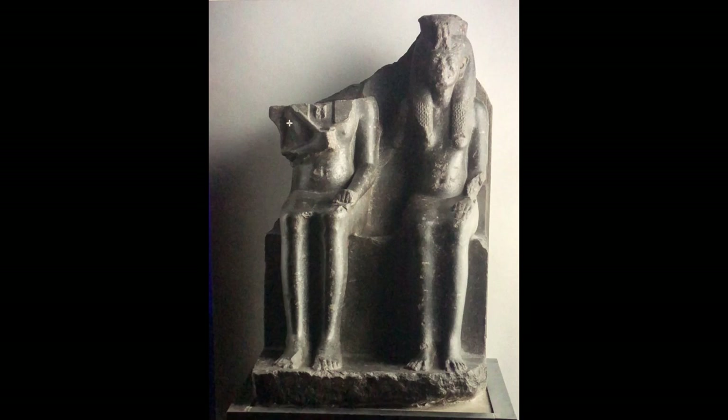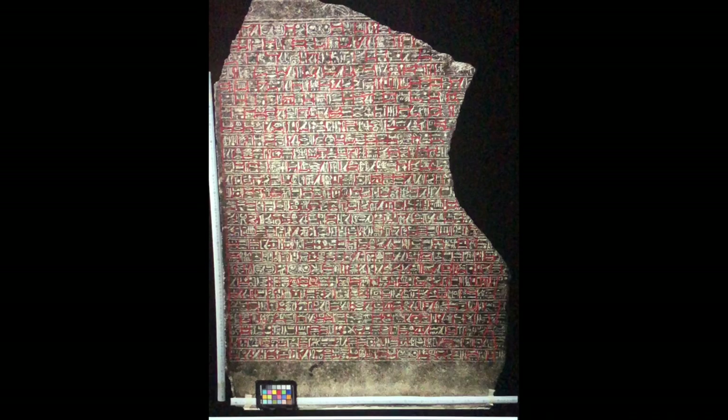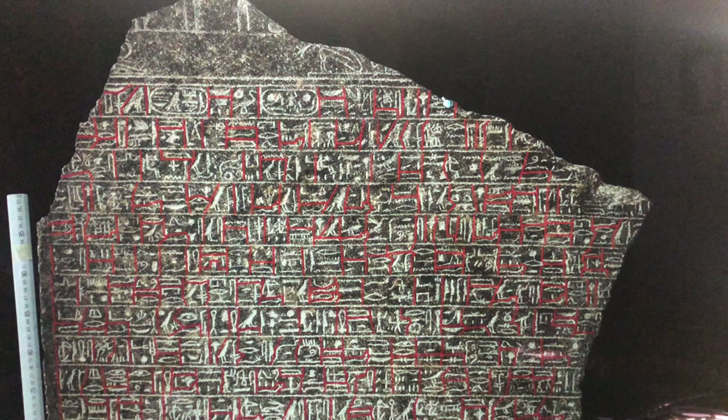Now we're going to tackle the hieroglyphs on the back. We'll adjust the camera so it fits perfectly, zoom in, do the division of the text, and go ahead and read it. The translation starts on the right side and moves towards the left.